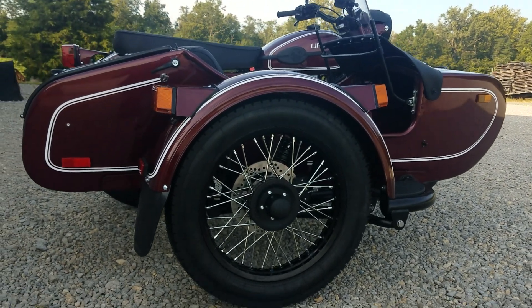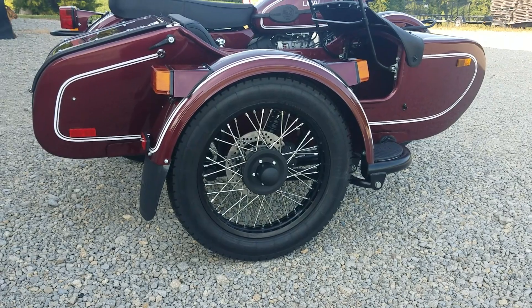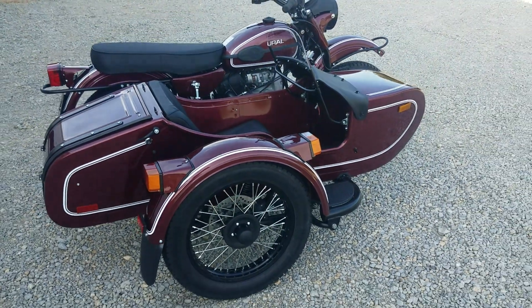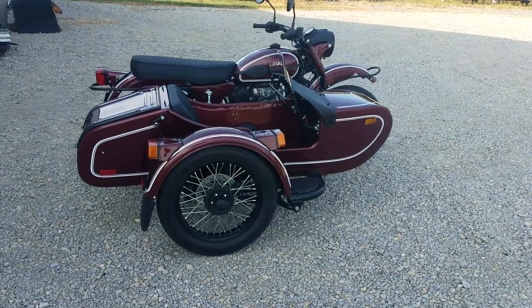Good evening from Heindel Motorcycle Sales, Eaton, Ohio. Mid-September and the perfect Ural riding weather is right around the corner — or it is here. It's always perfect Ural riding weather.